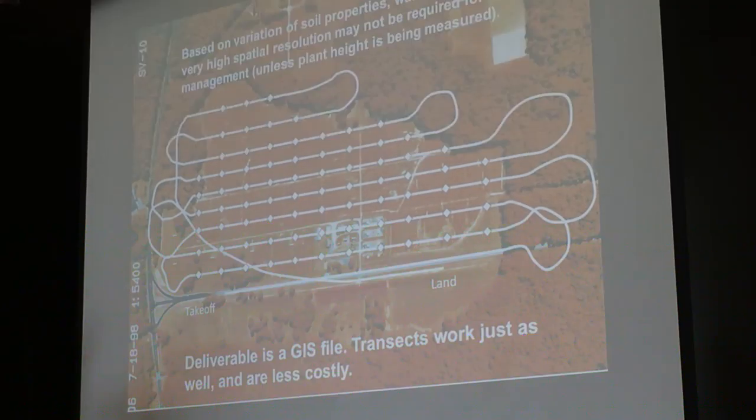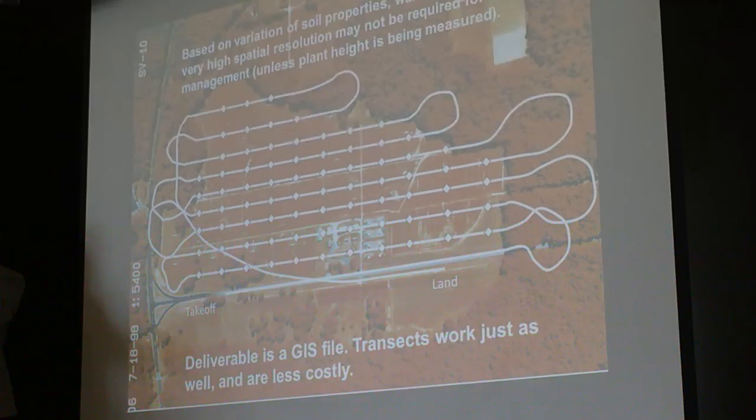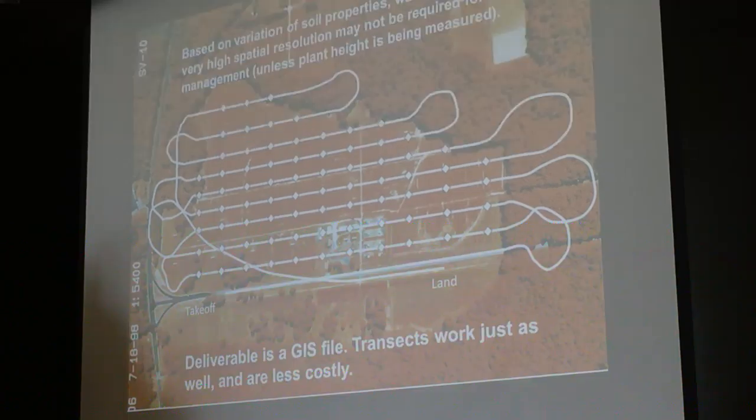Unlike the previous talk, you do not need to get picture-by-picture overlap with pixel substitution software like Pix4D or Agisoft PhotoScan Pro. You can get a transect across the field, analyze an individual photograph for how much nitrogen that point needs, and then put it into a GIS map. The deliverable to the farmer is the information in the geographic information system map, not the imagery — that's the raw data. Transects work just as well and are a lot less expensive to create the deliverable.